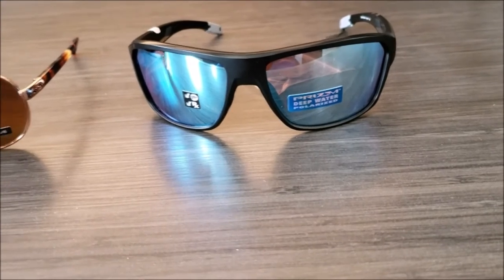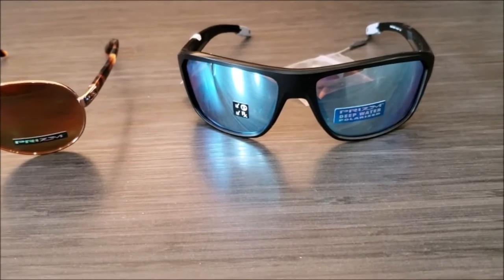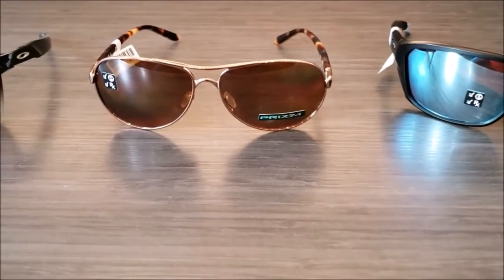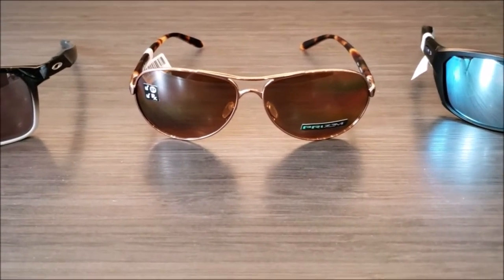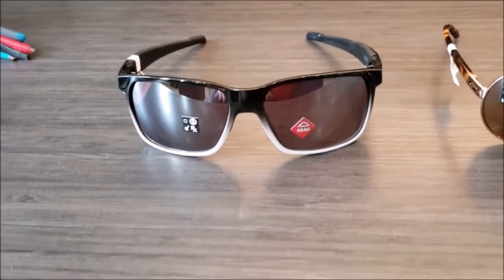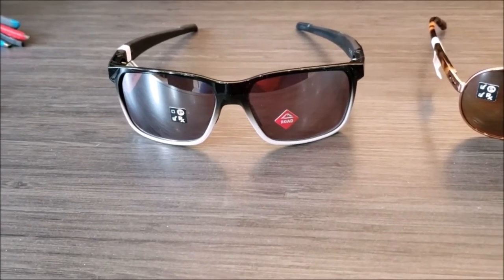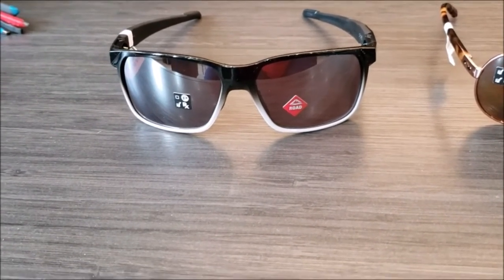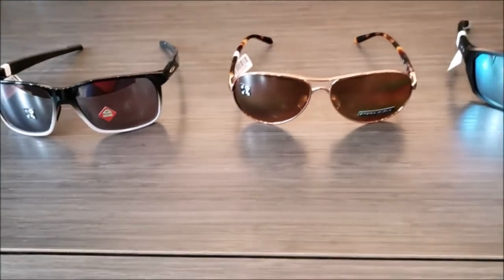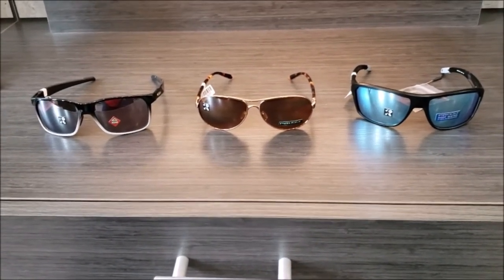Just a couple of lenses to feature here: this is the Prism Deep Water Polarized — this is going to be your darkest sunglass line. It has both polarization and the mirrored iridium. The Prism line filters out certain color waves and enhances others. This one is a road-specific lens — great for biking, it makes the black of the road darker and makes the yellow and white lines pop. It also makes it easier to identify potholes and cracks in the road. That middle one is one of the ladies' styles we have in stock.